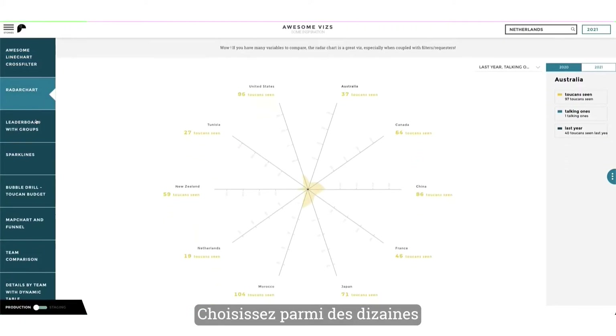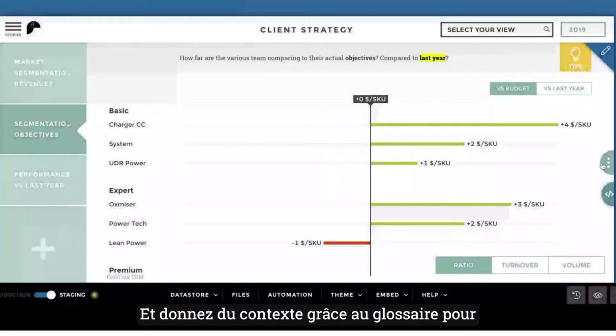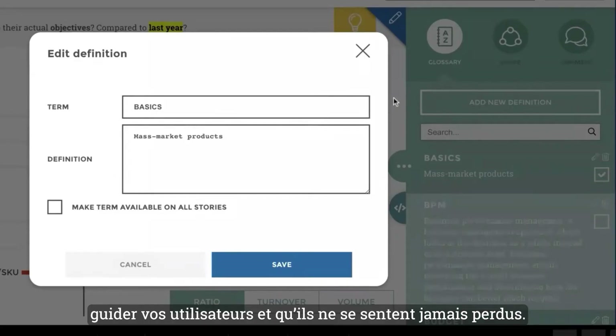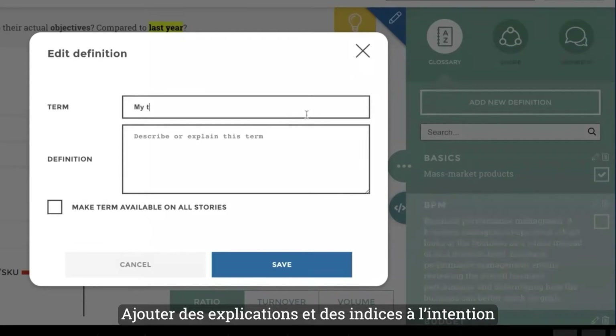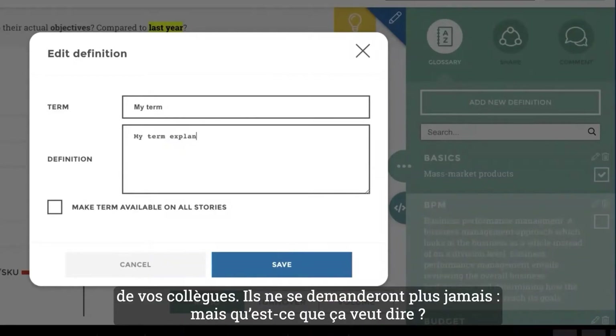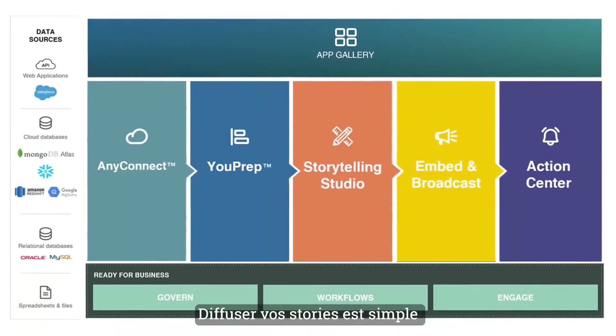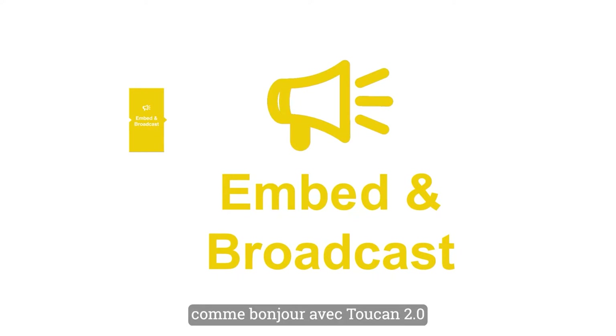Choose from dozens of interactive chart types. Add context with glossary definitions so users don't ever get lost. Add tips and explanations for coworkers so they never wonder, "What does this mean?" And broadcasting those data stories to the world is easier than ever in Toucan 2.0.